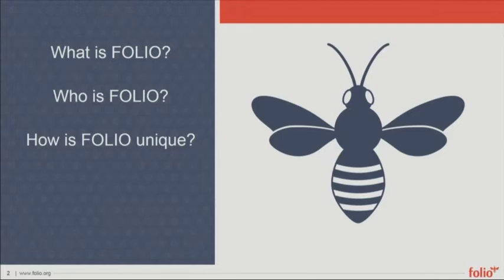There are a couple of other FOLIO-related presentations at this conference. There will be one tomorrow on e-resource management functionality in FOLIO, which is going to be considerably more nuts and bolts than what we're going to be talking about today.